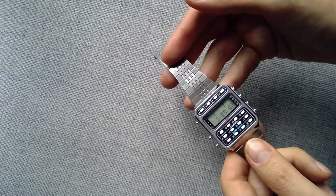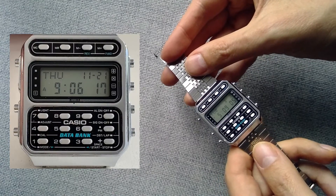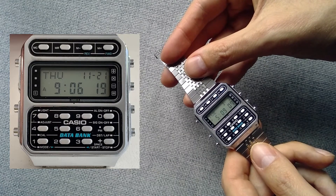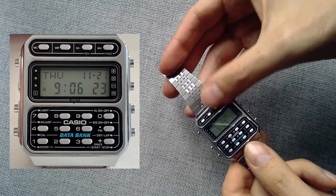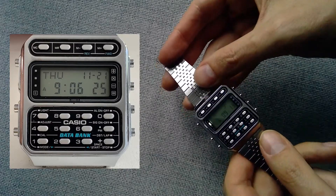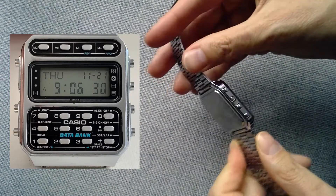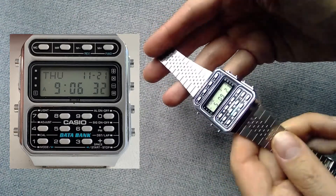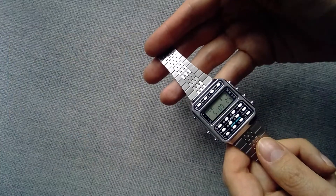Another bad thing is water resistance — this watch is not water resistant at all. It has a staggering 24 buttons, so there is so much opportunity for water to get in. You should just protect this watch from water and be careful.